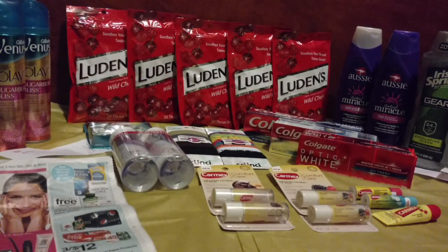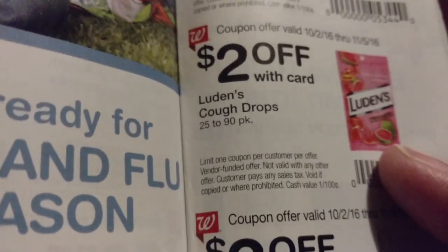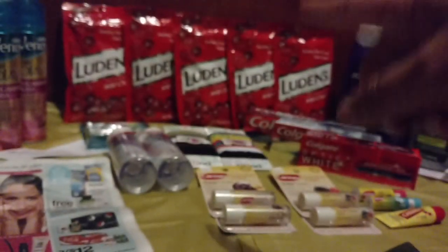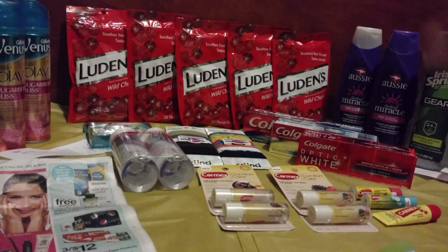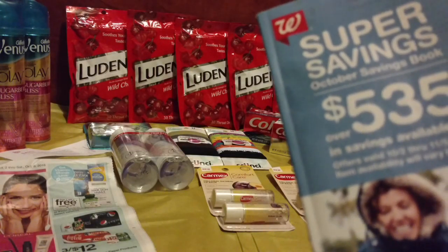If you hop over to page 43, you'll find $2 off any Luden's cough drops 25 to 90 count pack. So you can use that in-store coupon off the $2.39 sale price, making each bag just $0.39. Unless your store has a specific limit, there is no limit — you can buy two, five, or ten. The deal lasts until the end of the month when this coupon goes away.